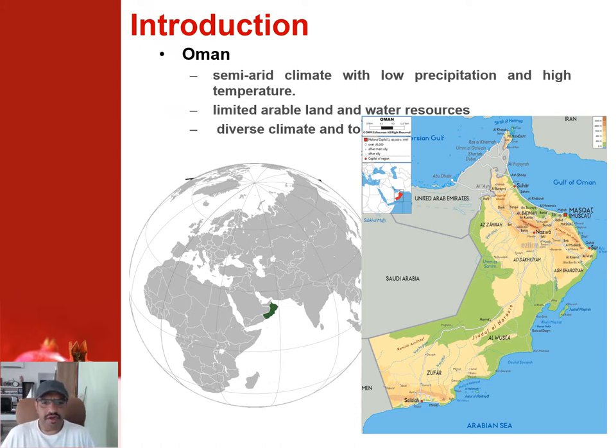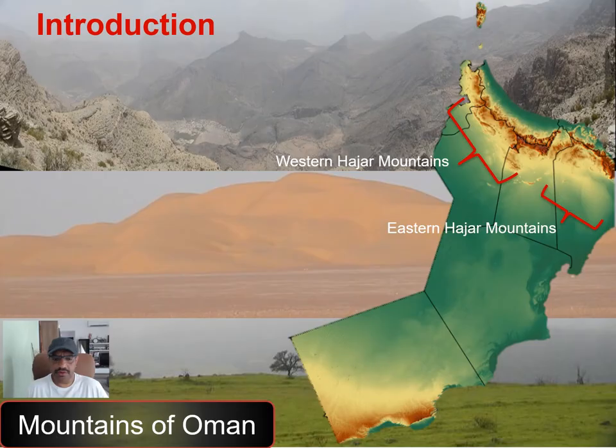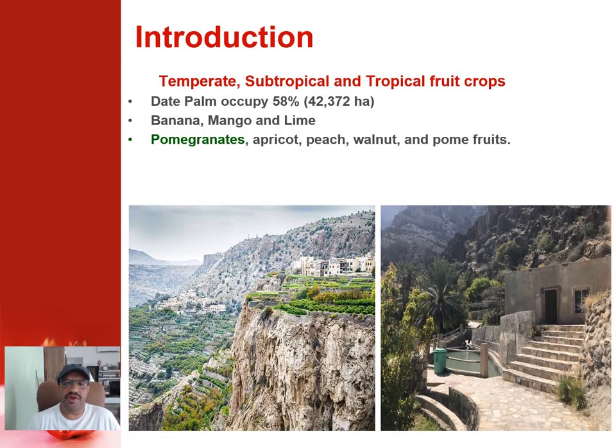Oman is located in the Middle East and has a semi-arid climate with low precipitation and high temperatures that can reach over 50 degrees Celsius in the summer. There is limited arable land and water resources, and also a diverse climate and topography in the Sultanate that affects the types of crops grown. In the northern part, there are mountains called the Hajar Mountains — the Eastern and Western Hajar — peaking at about 10,000 feet or about 3,000 meters. In the south, there are the Dhofar Mountains as well. These regions are characterized by cultivation of temperate or deciduous fruit crops.